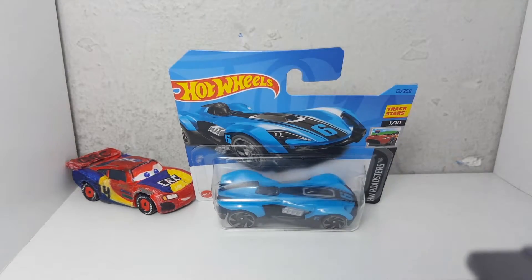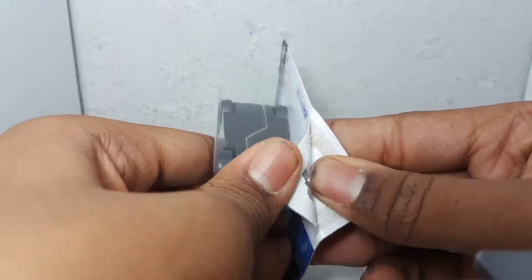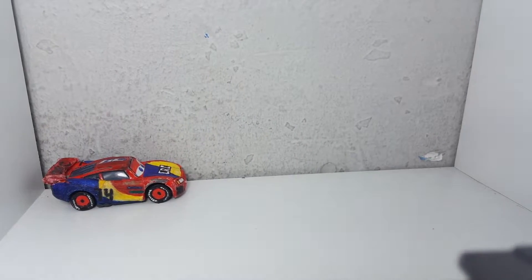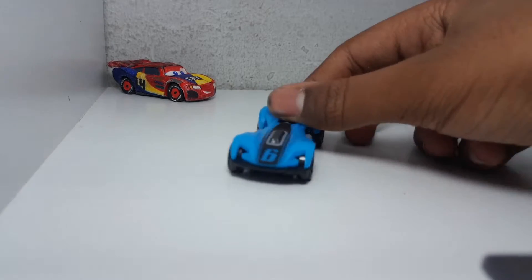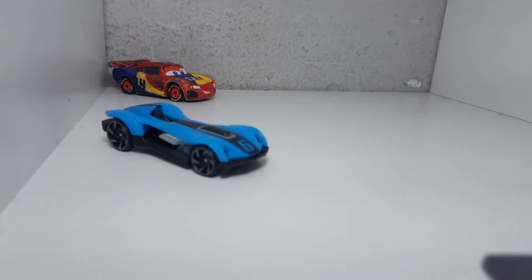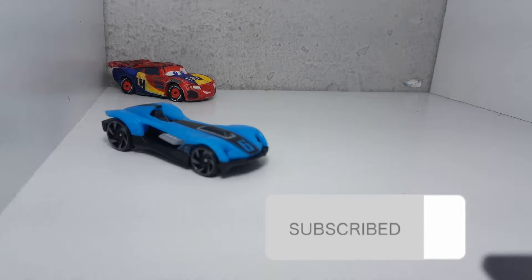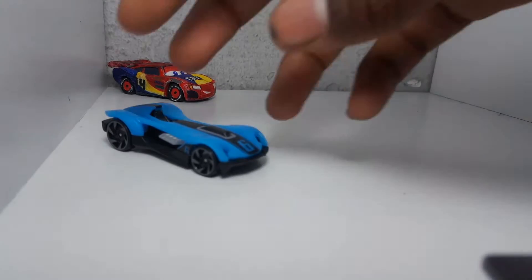Here is the Roadster Bite right out of the packaging. Before we take a look at its details, if you're new to the channel, make sure to leave a like, leave a comment, subscribe, and hit the bell so you won't miss any new notifications when Champion Laser Collection uploads. Now let's take a look at the details.